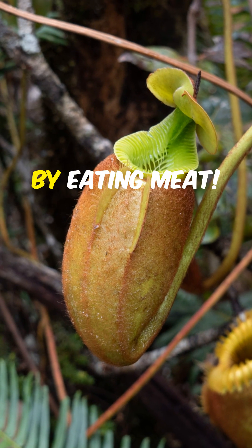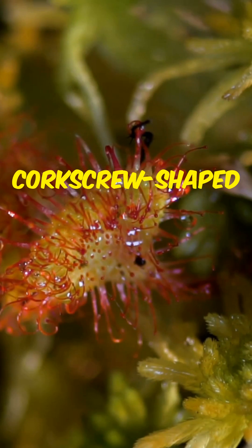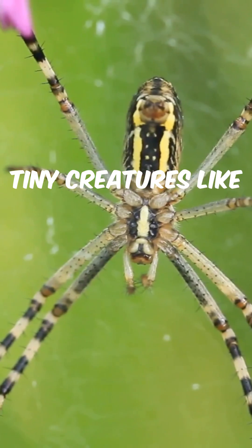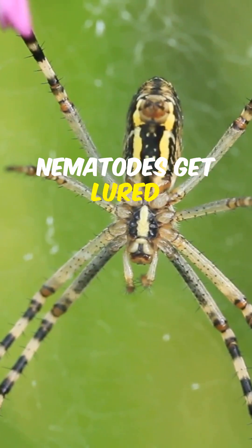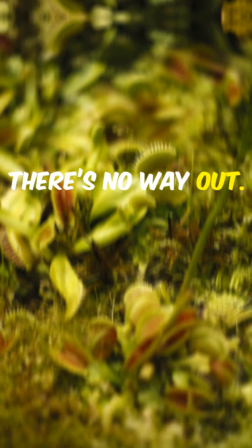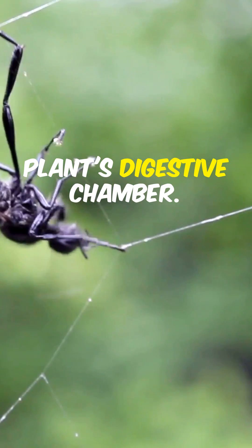But how, you ask? By eating meat? Yes, you heard that right. This clever plant uses its underground corkscrew-shaped traps to catch unsuspecting prey. Tiny creatures like protozoans and nematodes get lured into these spiraling tubes. Once inside, there's no way out. The more they struggle, the deeper they go, straight into the plant's digestive chamber.